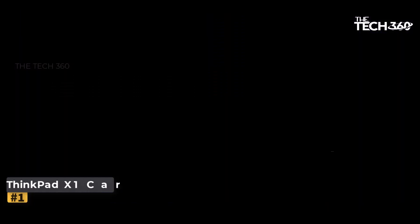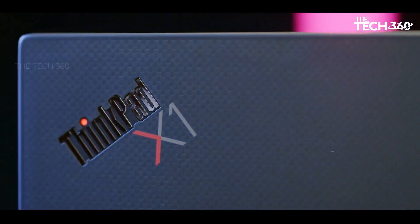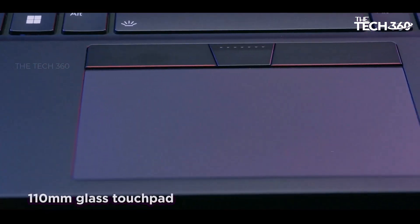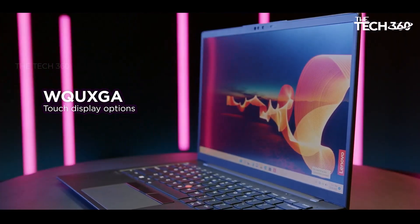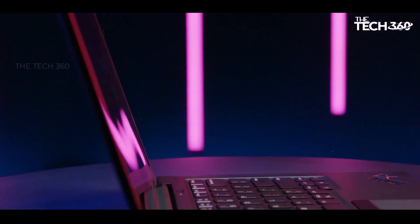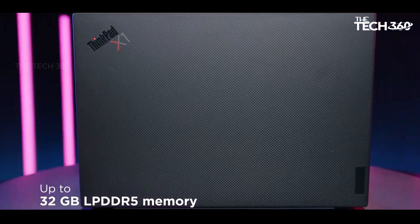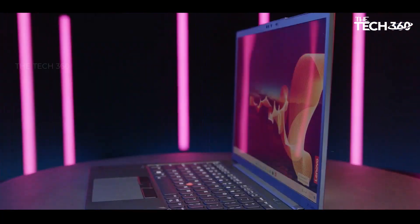Unmatched performance: at the heart of the ThinkPad X1 Carbon Gen 12 lies the formidable Intel Core Ultra 7 155H processor, featuring e-cores up to 3.80 GHz and p-cores up to 4.80 GHz. Whether you're multitasking with demanding applications, editing high-resolution videos, or running virtual machines, this processor delivers unparalleled performance, enabling you to tackle even the most challenging tasks with ease.